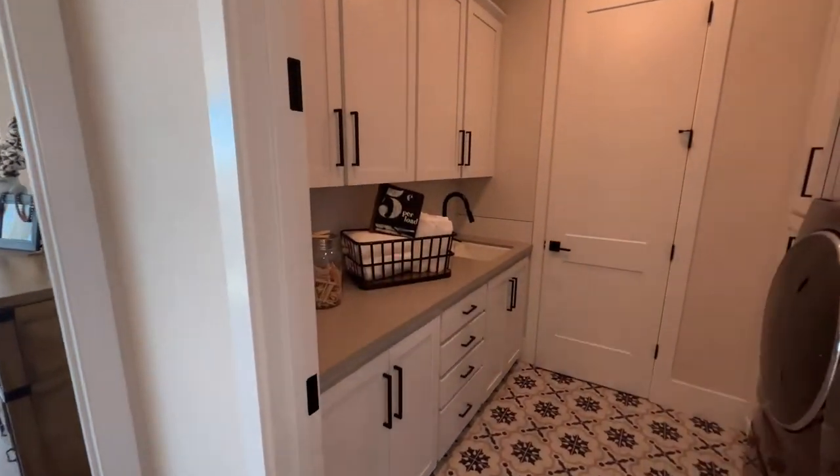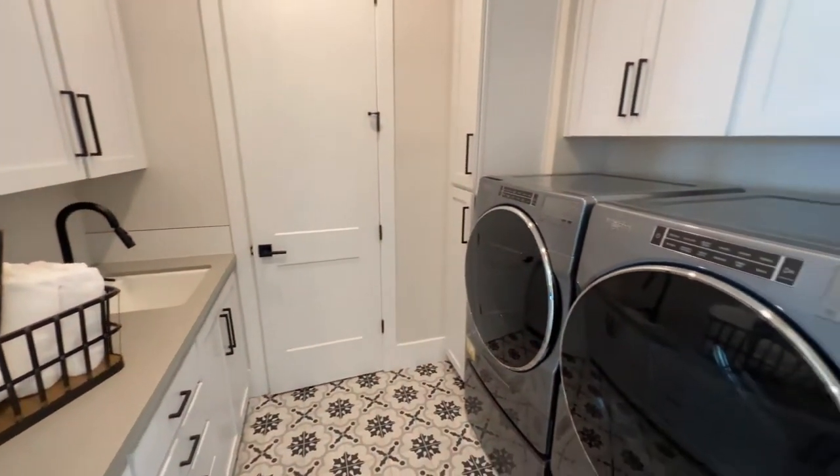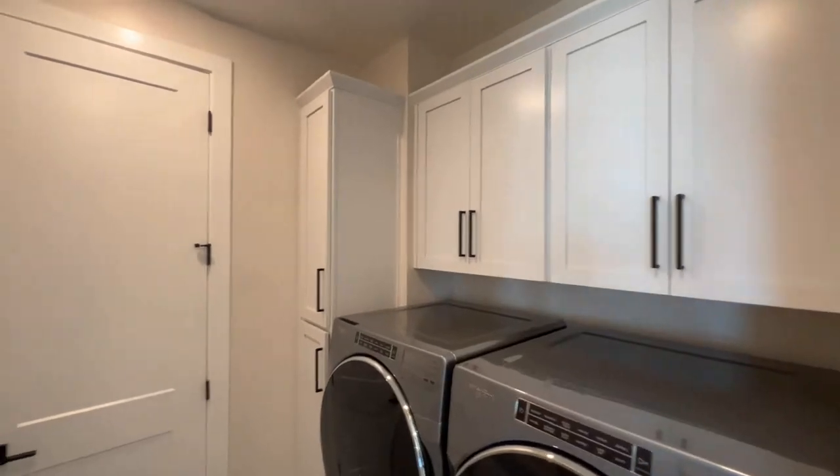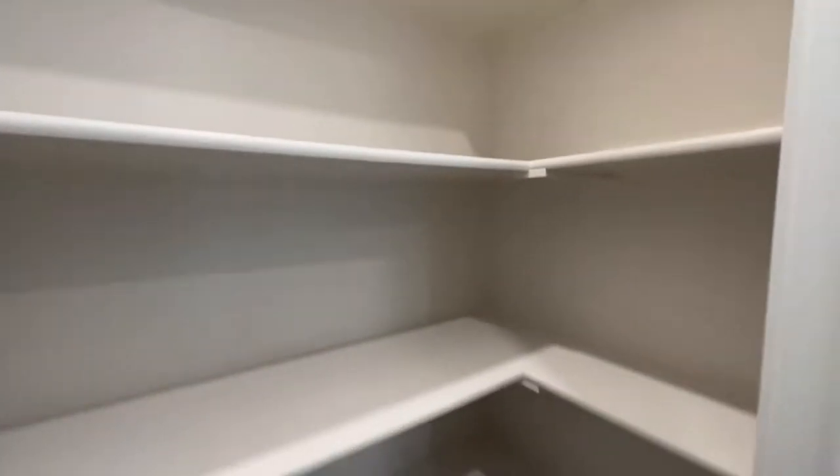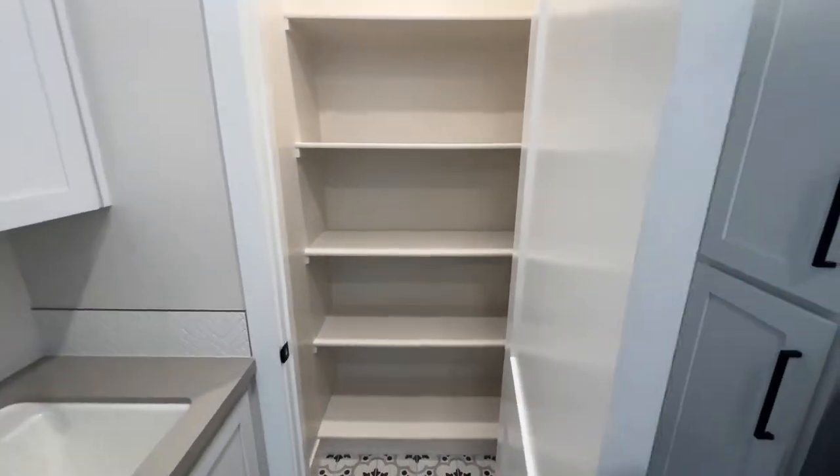The laundry room has cabinets on both sides and a linen closet, or storage for all your soaps and detergents.